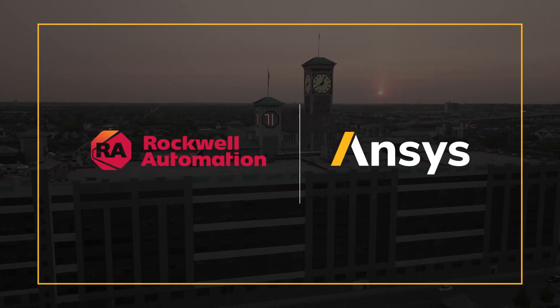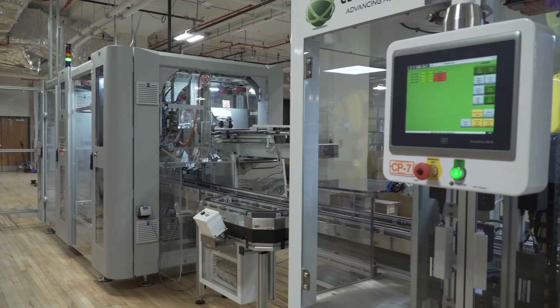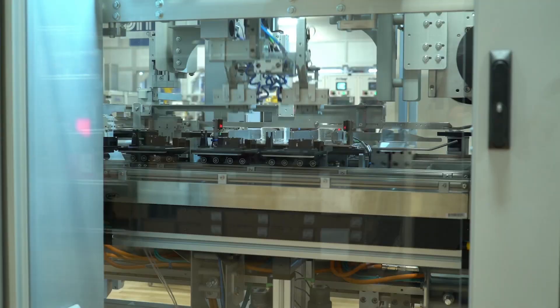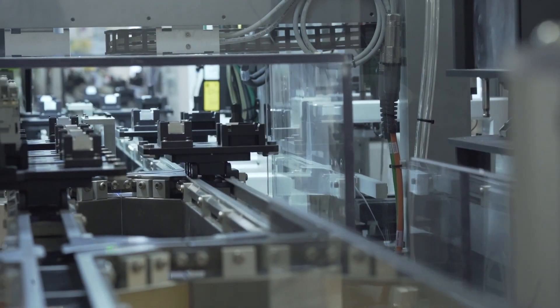Our mission at Rockwell Automation is to improve the quality of life by helping the world be more productive and more sustainable. In our business, we offer smart devices that are really the foundation of smart manufacturing that help to control, automate, and optimize manufacturing processes.